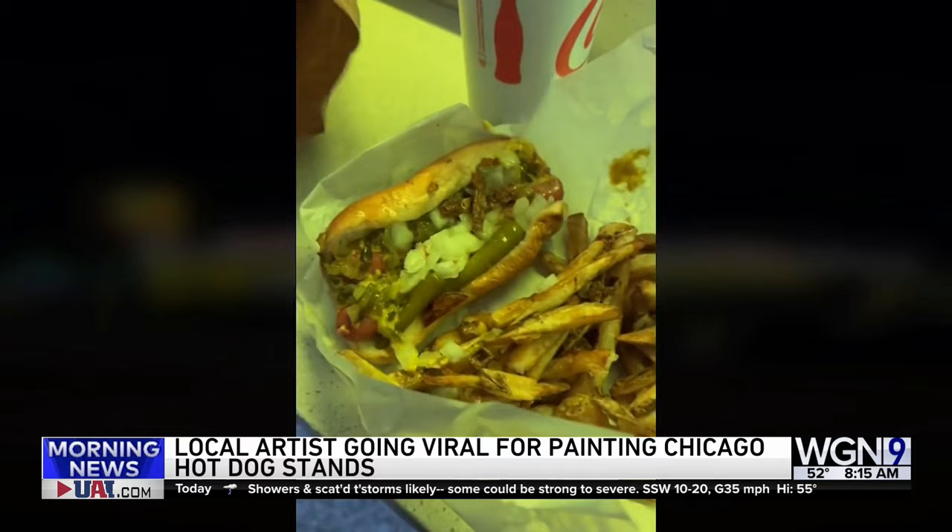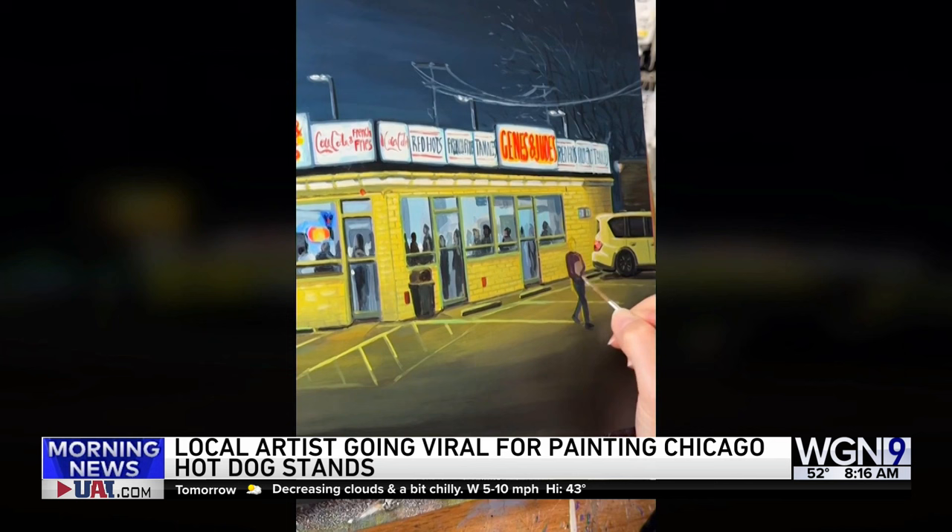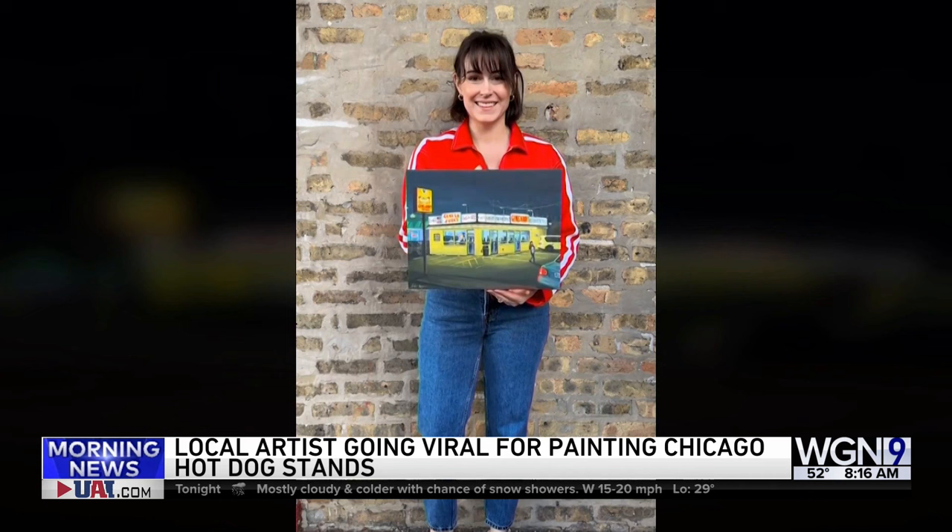Not only was this my favorite hot dog so far, it was also a painter's dream with the glowing yellow lights and all the neon signs. I had to add somebody carrying their meal out to their car, because that's what everybody does — they eat in the parking lot because you can't wait till you get home, it's just so good. So what do you think? How did I do? What hot dog stand should I paint next?